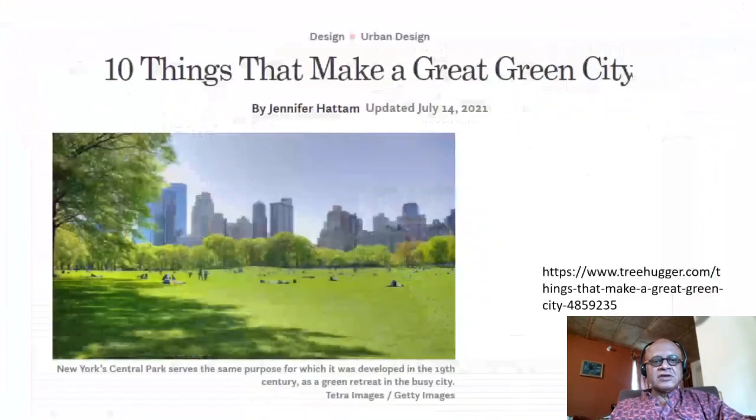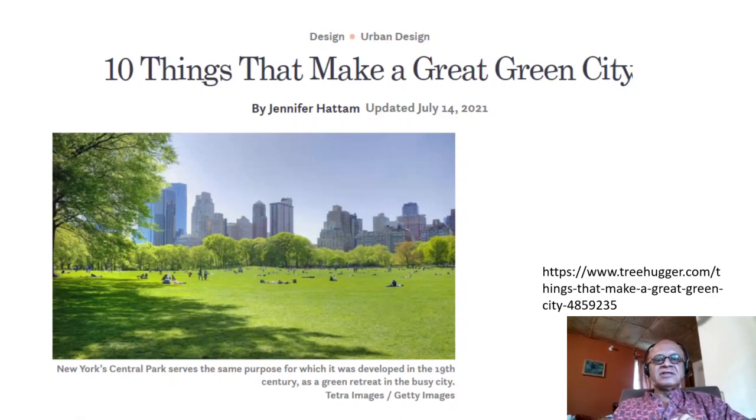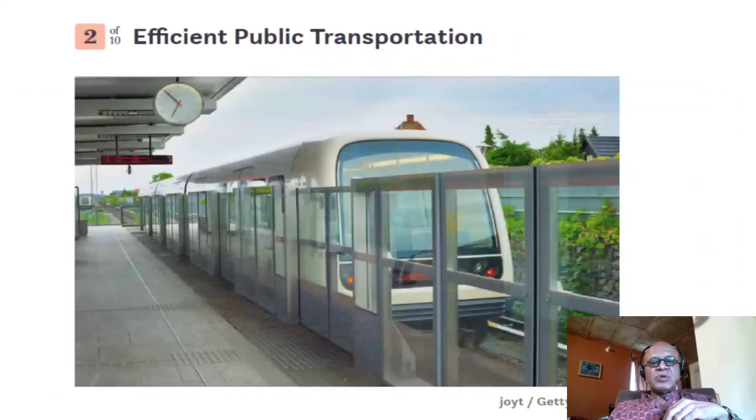A few additional slides from the Treehugger website list 10 things that make a great green city. Here is a shot of New York's Central Park, which serves the same purpose for which it was developed in the 19th century — as a green retreat in a busy city. It remains one of the most popular places for being outdoors, music, drama, restaurants, get-togethers, concerts, and so on. Plenty of parks, with obvious impacts on making a city green and the health effects that come with it.